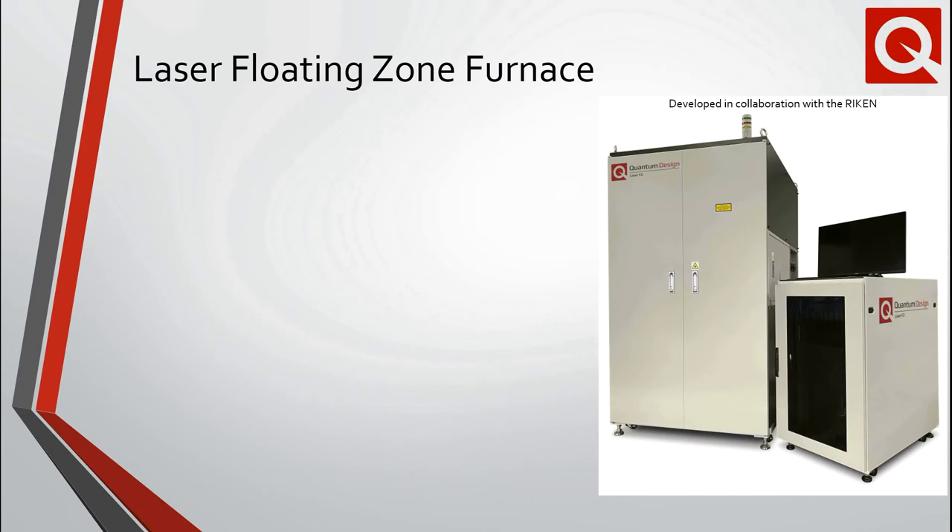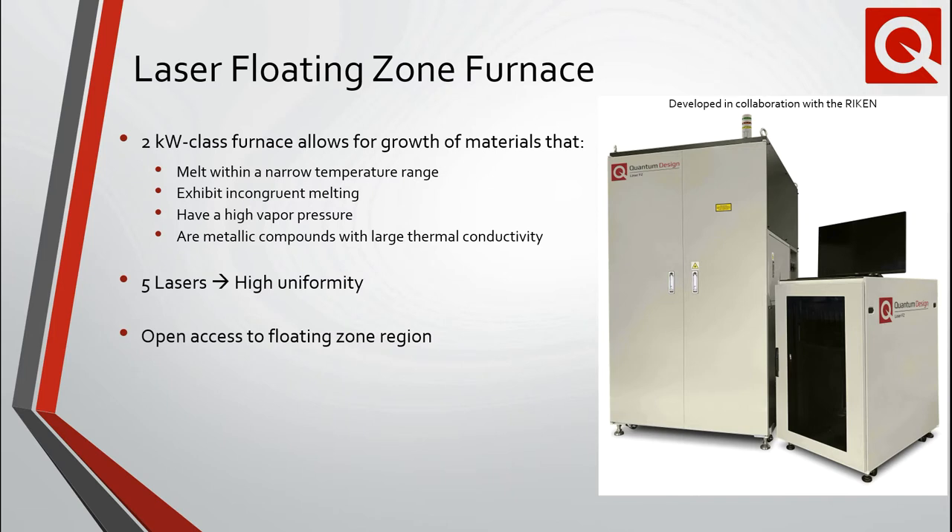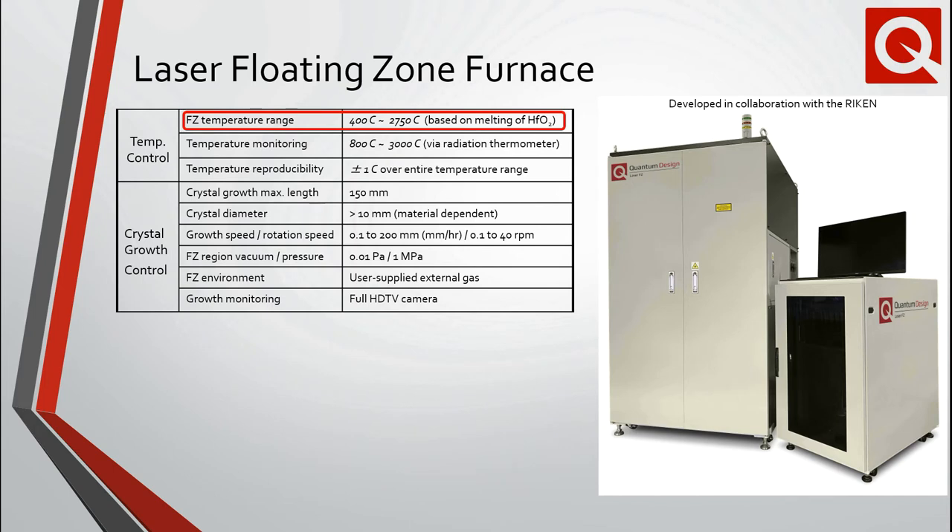Our new laser-based floating zone furnace enables the growth of materials not possible by other floating zone methods. For example, materials that melt within a narrow temperature range, exhibit incongruent melting, have a high vapor pressure or high thermal conductivity, such as metallic compounds. The furnace, which employs five lasers, not only promotes high uniformity of the power density in the float zone region, but also open access. The system has been optimized for automated and intuitive operation. The float zone temperature range is 400 to 2750 degrees Celsius, and 150 millimeter long crystals can be grown with diameters in excess of 10 millimeters.